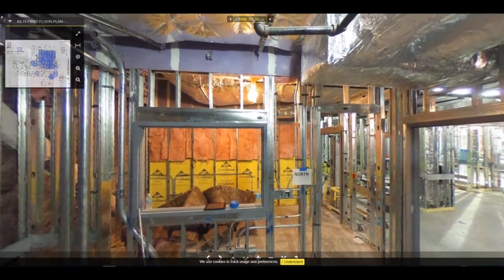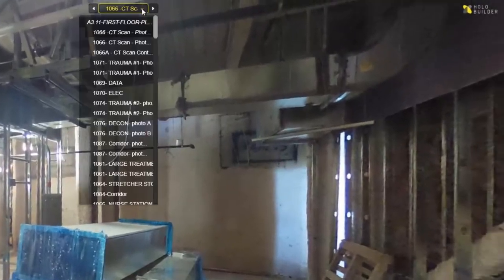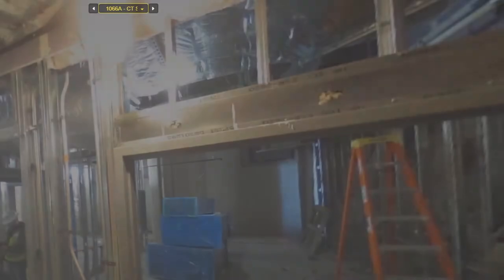We will be able to take pictures at different phases, creating a timeline. In the end, HoloBuilder will allow us to archive these images. Once we are done, we can hand them over to the owner as a part of the closeout documents for building maintenance.